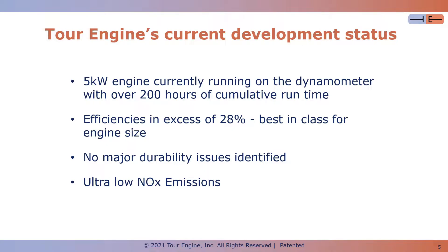We're currently at over 28% brake thermal efficiency, which is best in class for this engine size — small engines. We're seeing a clear path to continue and increase the engine efficiency.